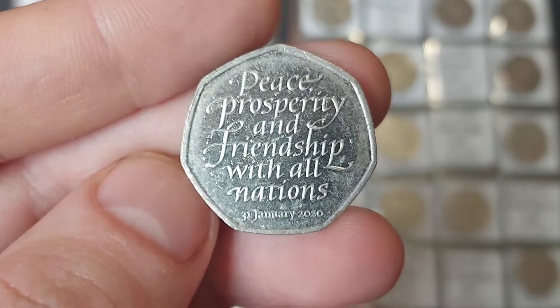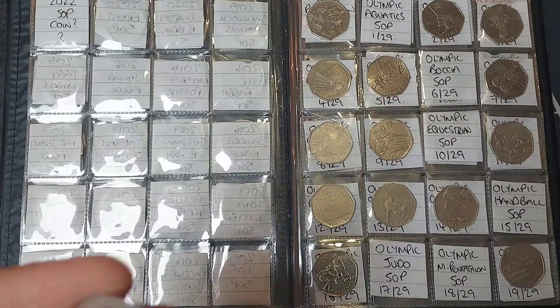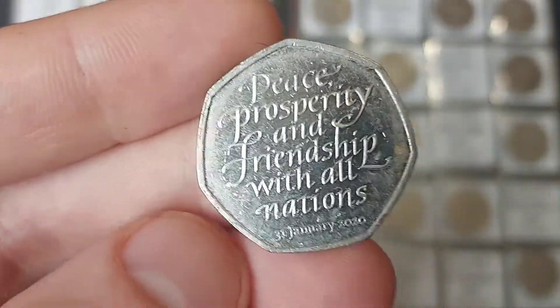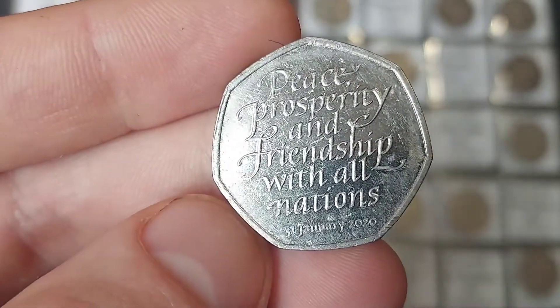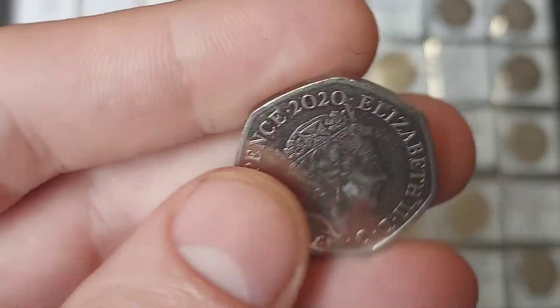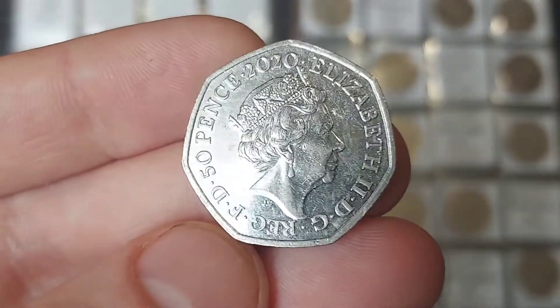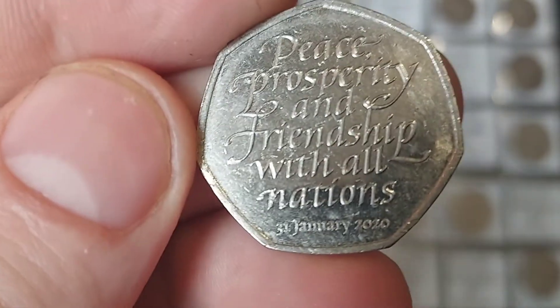On that specific date, 3 million Brexit coins were released for circulation. And over the course of 2020, another 7 million — just over 7 million — were released, making that mintage figure just over the 10 million mark. Unfortunately, this coin is only worth its face value of 50p. Some people do try and sell it for multiple thousands online — do be careful, this coin is worth 50p.